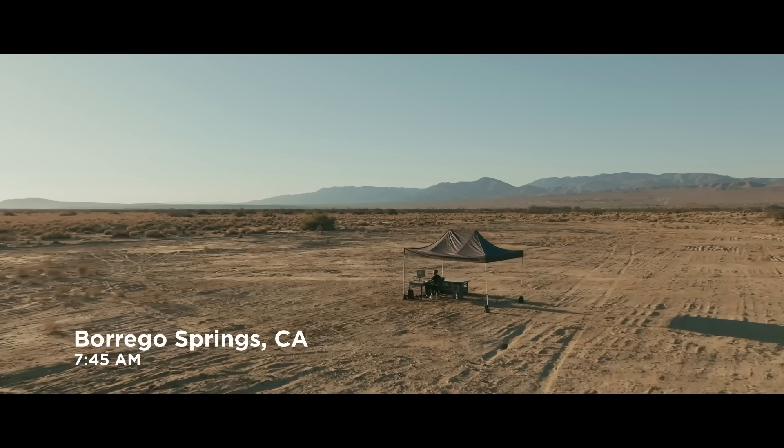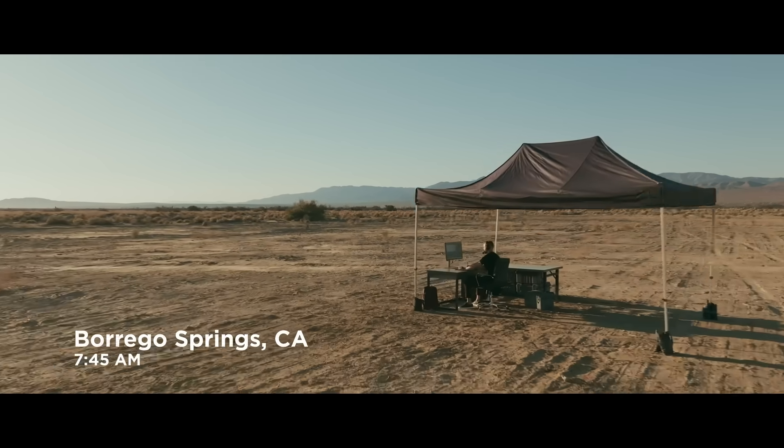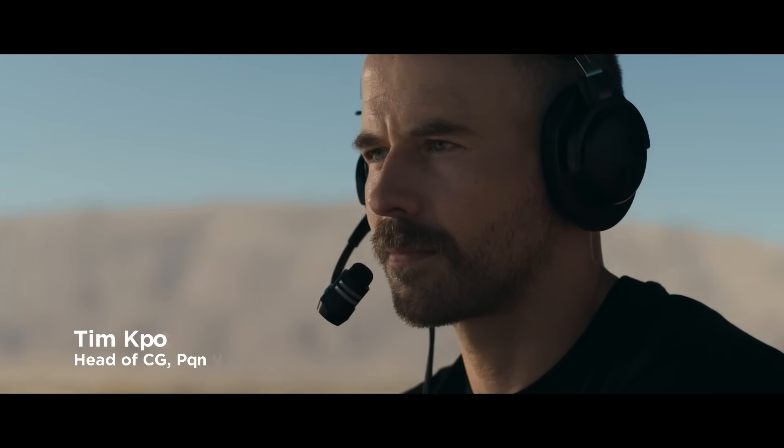For VFX artists, building complex worlds in CG takes a ton of computing power. The more power we have, the less time we waste.